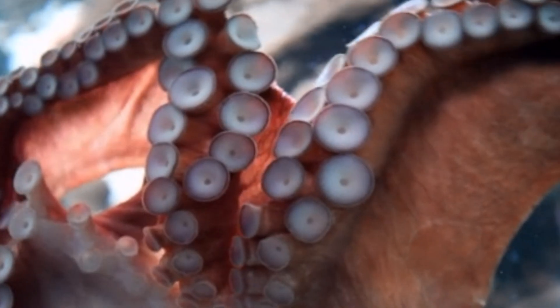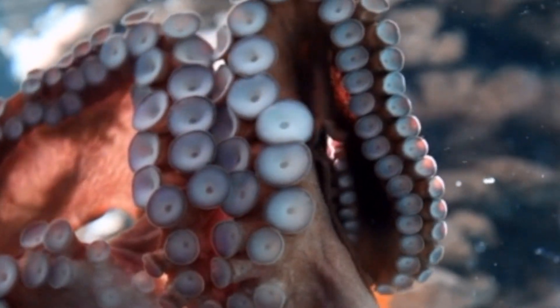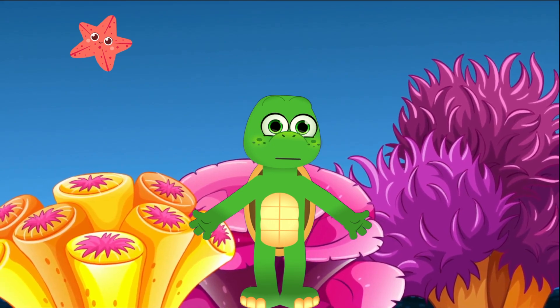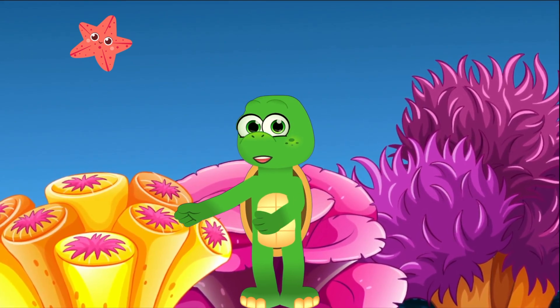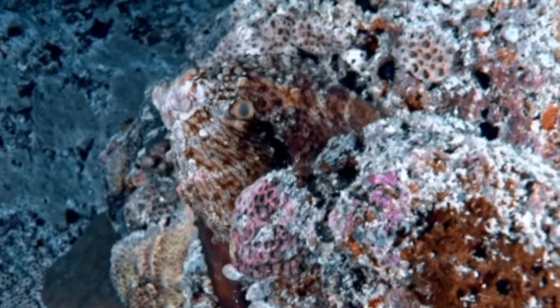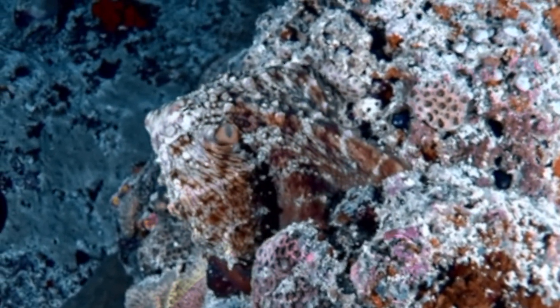Speaking of their arms, did you know if an octopus loses one, it can grow another? It's like magic, but it's actually science! Here's a super cool trick — octopuses are the masters of hide-and-seek. They can change their color and even their texture to match their surroundings.